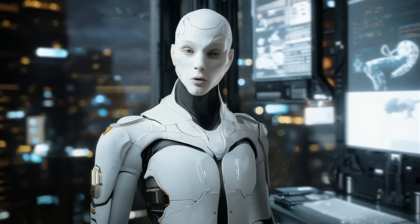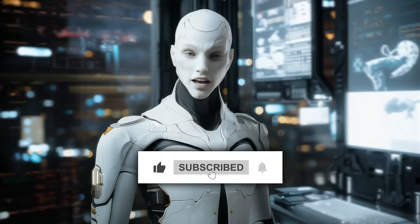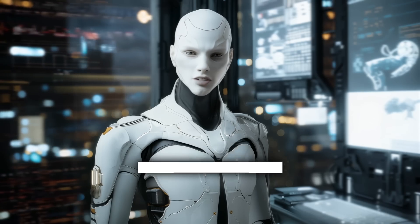Alright, let me know what you think in the comments, and if you enjoyed this, make sure to like and subscribe for more AI updates. Thanks for watching and see you in the next one.